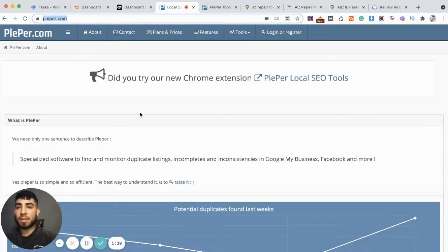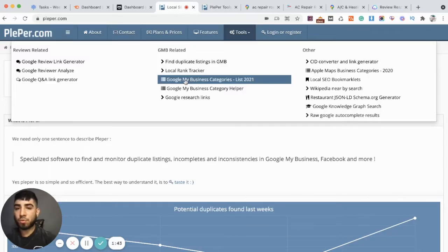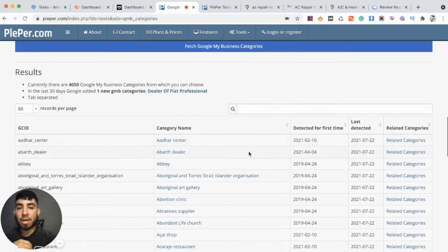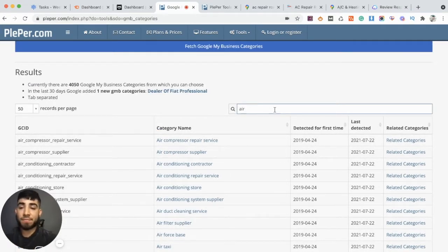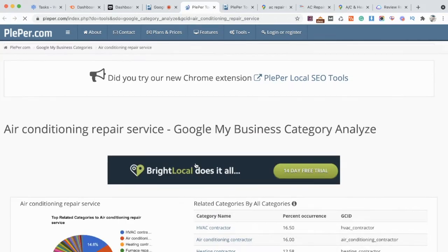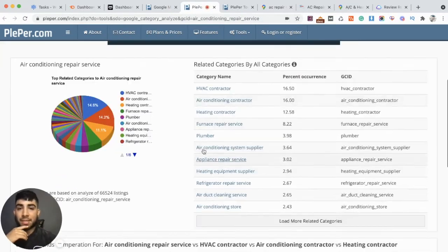Go over to plebber.com, then go over to tools, and then go to Google My Business categories. Here we can actually search for a category we might want to go after. For example, if you were in HVAC or air conditioning, just type in air conditioning — let's go ahead and choose air conditioning repair service. This is a common one. It's going to bring up the related categories and even give you a nice pie chart. We can see the top category related to the one we chose is HVAC contractor. Second most popular is air conditioning contractor, and then heating contractor.